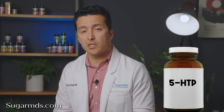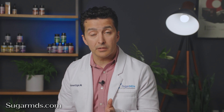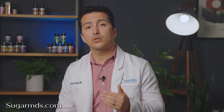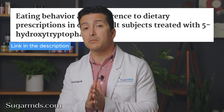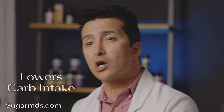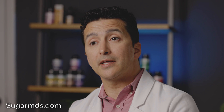Number two: 5-HTP, a natural compound that helps your body produce serotonin, which enhances mood, sleep, and appetite control. It's a natural ally for weight loss and complements berberine's metabolic benefits. 5-HTP reduces cravings, lowers carbohydrate intake, and increases the feeling of fullness. When paired with berberine's fat-burning and glucose-regulating effects, 5-HTP helps tackle weight loss from multiple angles.